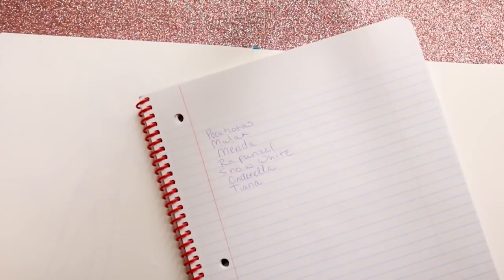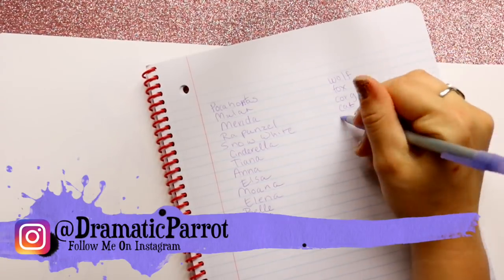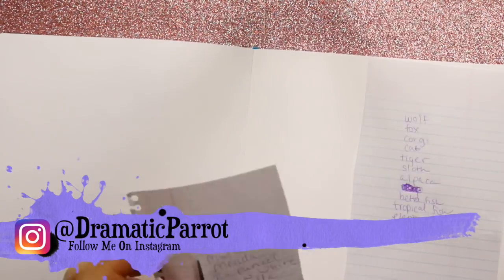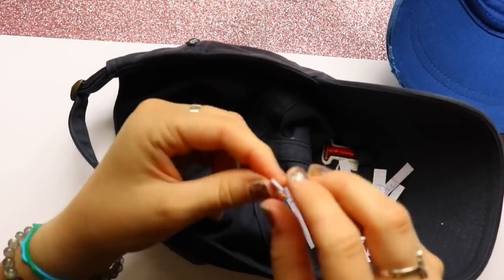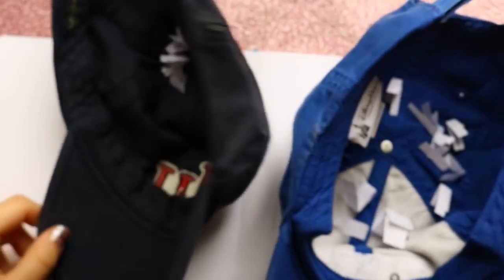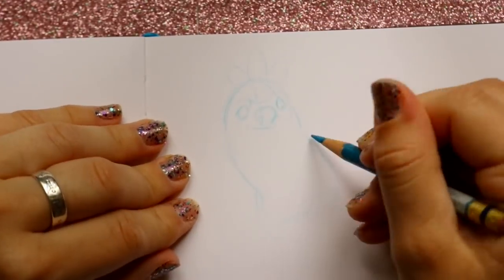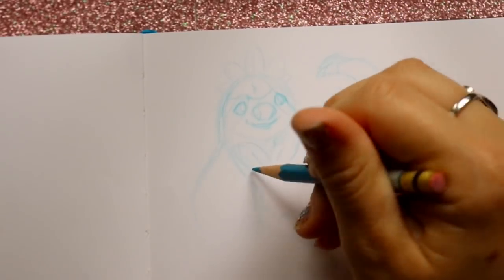Hey guys, it's me Priscilla. I'm writing down all the princesses' names in one list and a bunch of random cute animals in another list. I thought it would be fun to do this challenge — I did something similar last year turning Sing characters into people. This time I'm turning Disney princesses into random animals, picking from my hats. I closed my eyes so I didn't cheat — just gotta trust me on that.